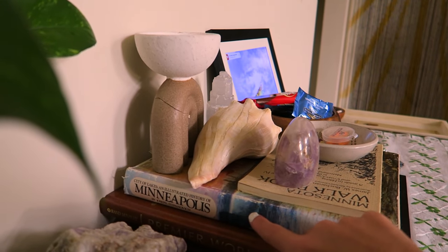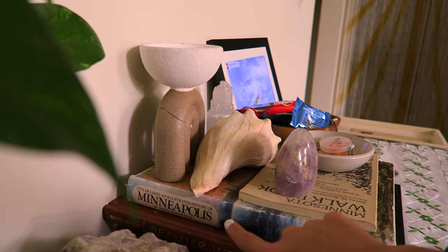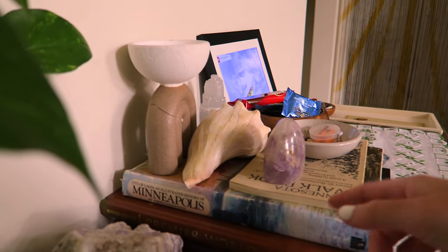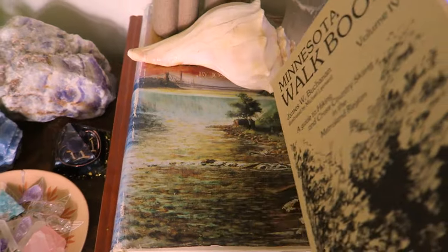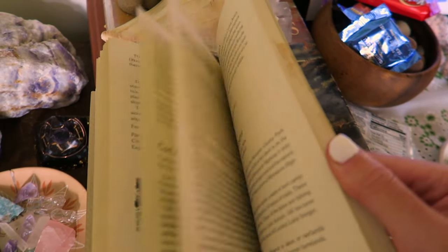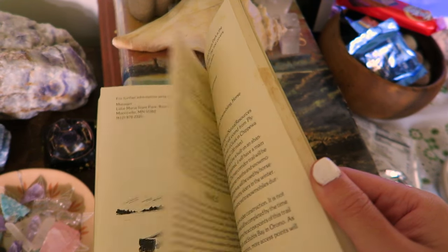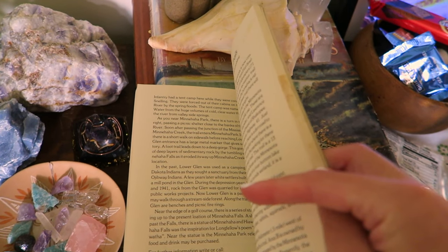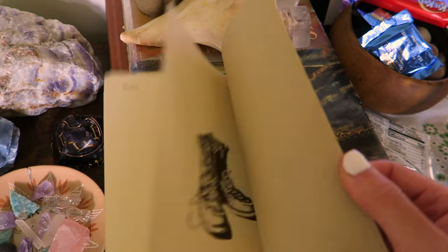I love learning about history, especially local history when I feel connected to it. I learned a lot about how the city I'm from came to be. I also have a Minnesota Walk book that takes you through hiking places in Minnesota — some of them I grew up going to, like Wood Lake Nature Center and Eloise, the bird sanctuary, which was close to my high school. I love feeling connected to stuff like this.